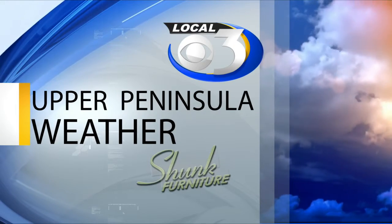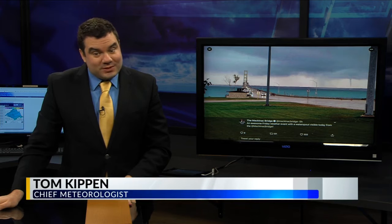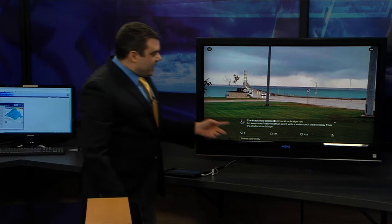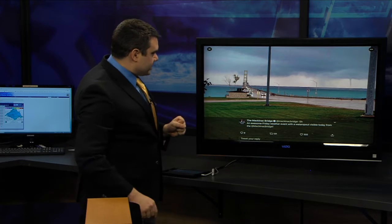With Tom Kiffin, sponsored by Shunk Furniture of Marquette. We did have an unusual sight today in the Mackinaw Straits as we look at the Mackinaw Bridge Twitter page. This is on the St. Ignace side, looking south towards Mackinaw City.